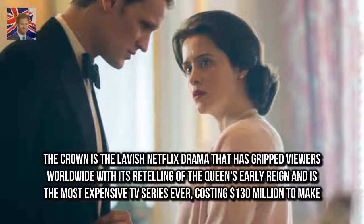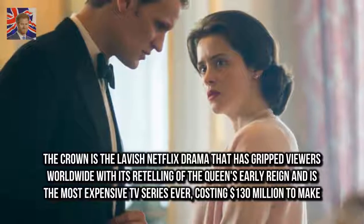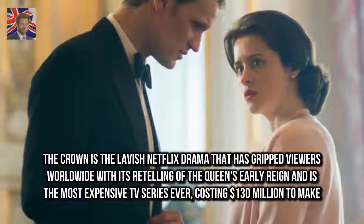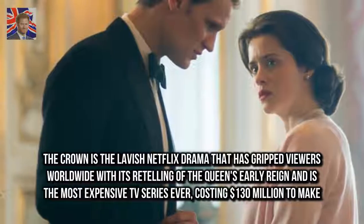The Crown is the lavish Netflix drama that has gripped viewers worldwide with its retelling of the Queen's early reign, and is the most expensive TV series ever made, costing $130 million to produce.